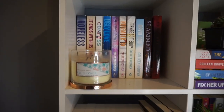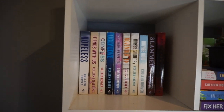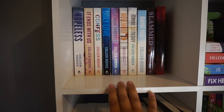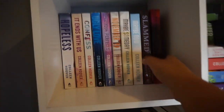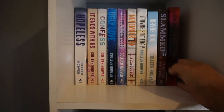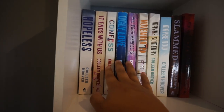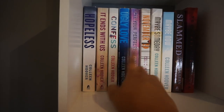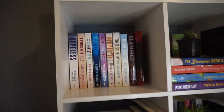Starting off at the top cube, I just have this candle that I hate — somebody got it for me for Christmas and I just don't like the smell, so I put it up there for decoration. Up here I have my Colleen Hoover shelf. As you guys probably know, Colleen Hoover is my favorite author, so I've bought almost all of her books. I'm missing one because I let my sister-in-law borrow it. These are not in any particular order but I probably want to put them in a different order soon — either publication order or order of my favorites.